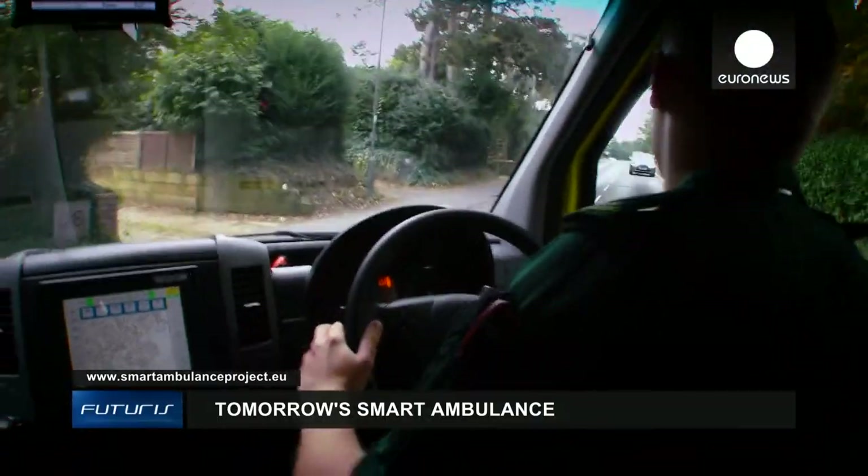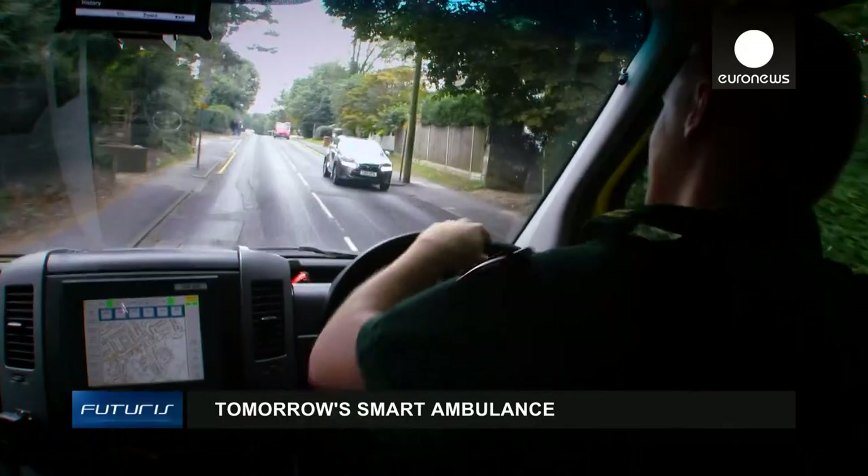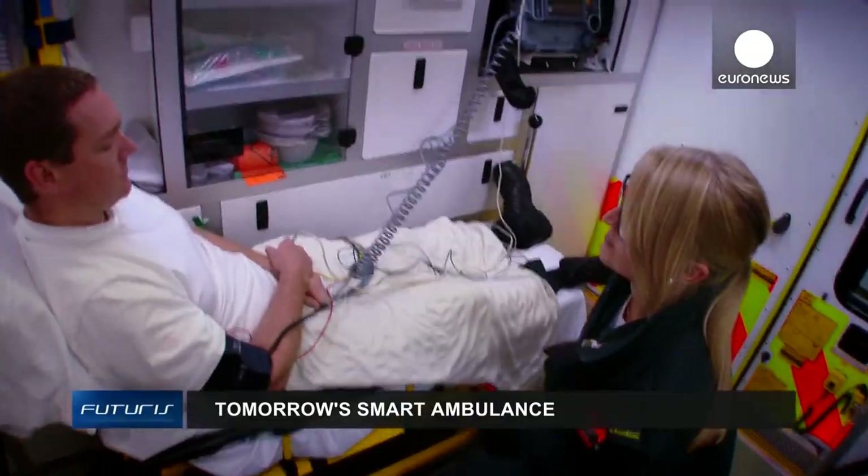It's hoped these ambulances will soon be offering a higher standard of potentially life-saving emergency treatment in many EU countries.